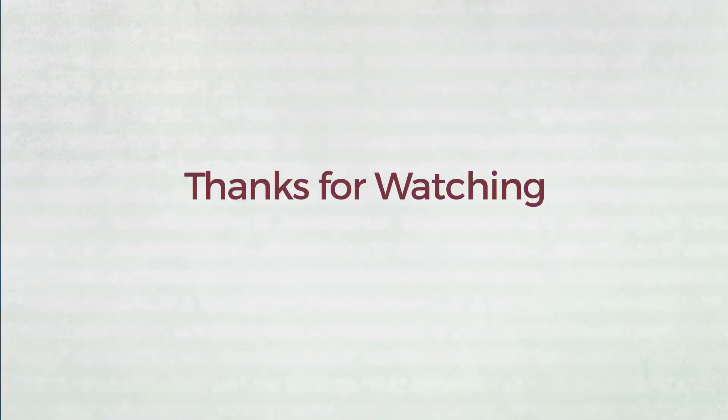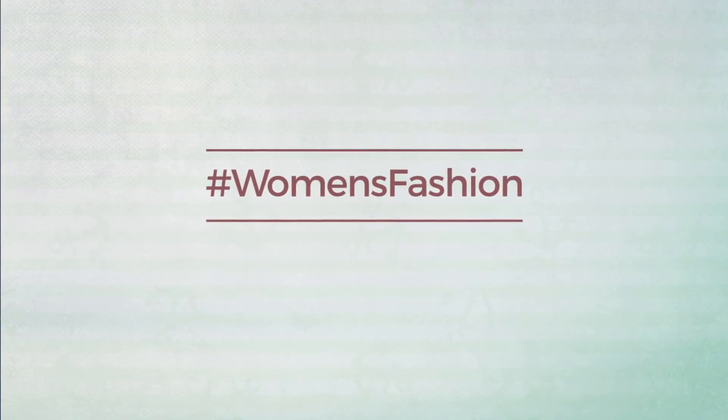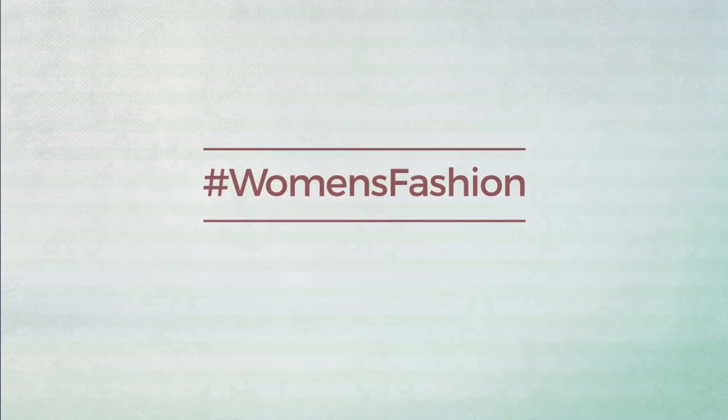Thanks for watching this handpicked collection by hashtag Women Fashion. If you didn't like it, write something mean in the comments below; otherwise, subscribe to our channel and check out the next video.